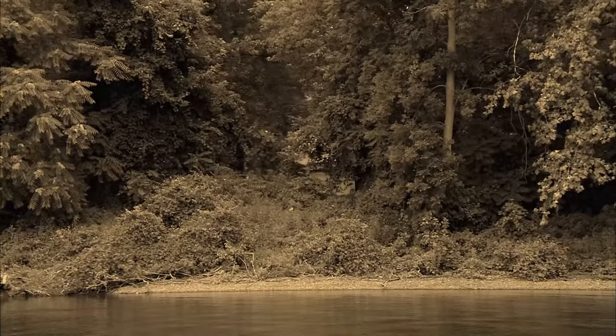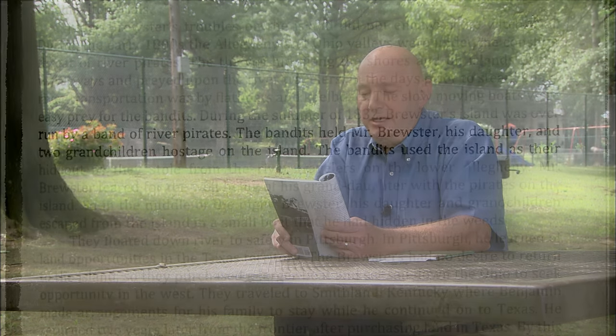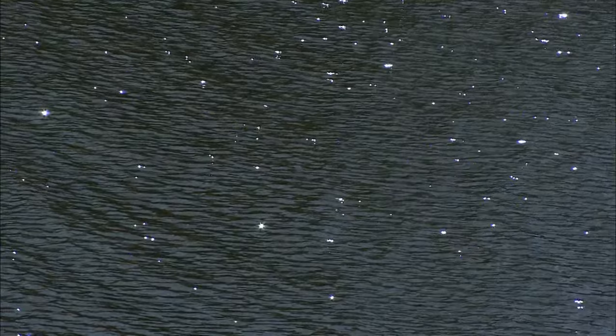But Judge Brewster's island troubles didn't end there. During the summer of 1832, Brewster's Island was overrun by a band of river pirates. The bandits held Mr. Brewster, his daughter, and two grandchildren hostage on the island. Fearing for their safety, the judge and his family escaped their island home by boat and never returned.